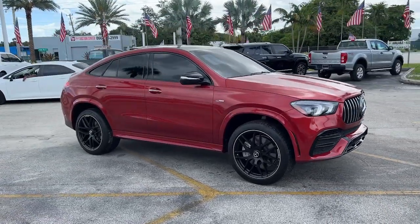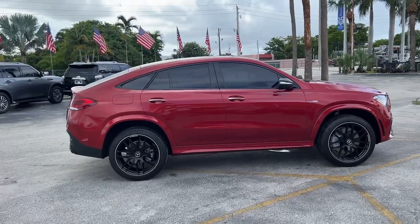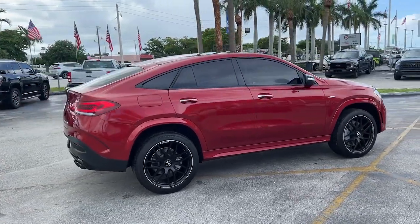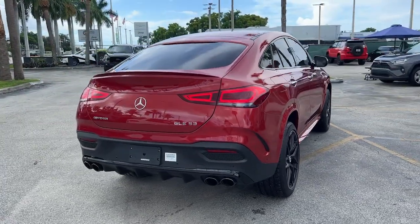Here is a wonderful 2023 Mercedes-Benz GLE. With less than 15,000 miles on the odometer, this vehicle provides excellent value. Prepare to be captivated.